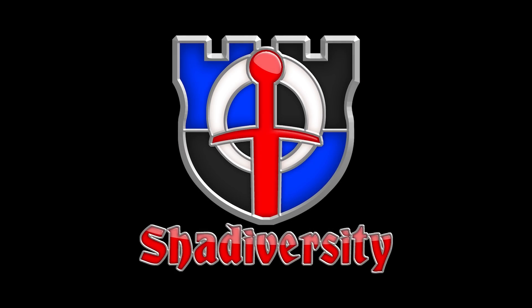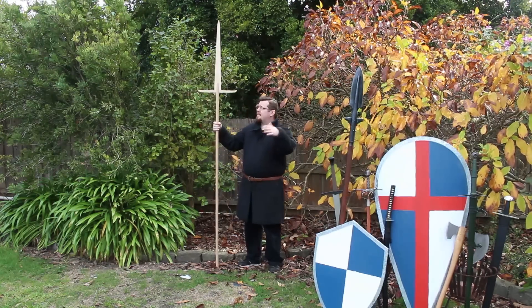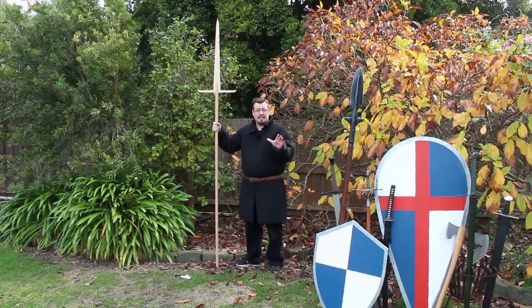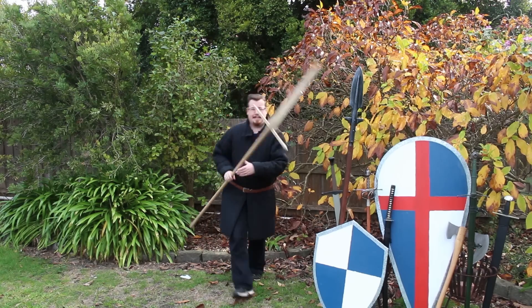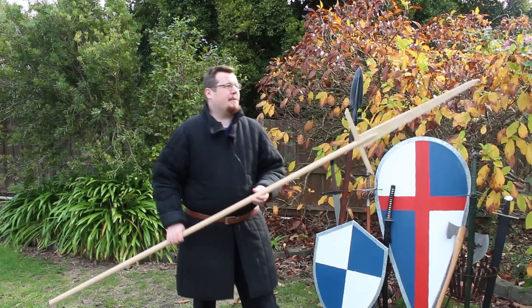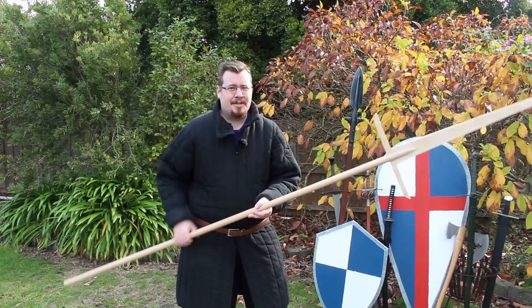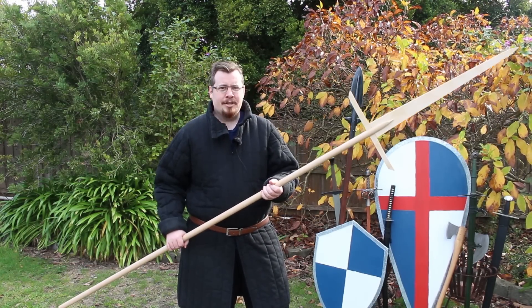Greetings, I'm Shad, and I'm standing so far away from the camera right now so we can get the full height of this thing in one shot. As you've probably been able to tell from the title of this video, I'm going to be talking about a weapon that you might not have actually known existed historically, and it's this thing — the Sword Staff.